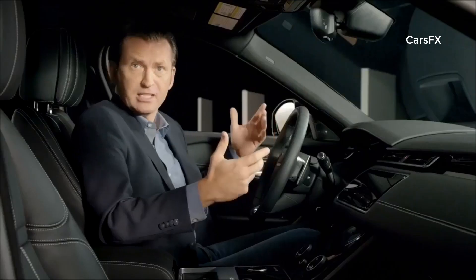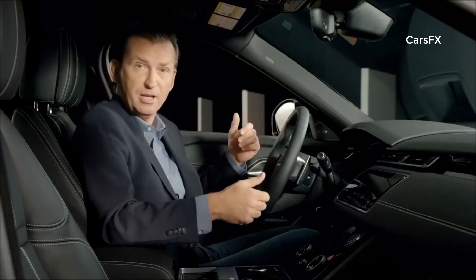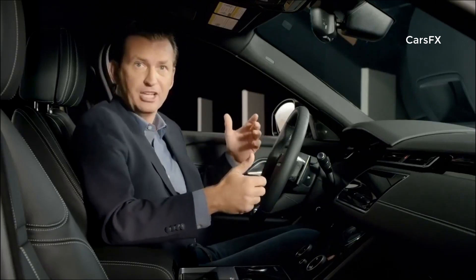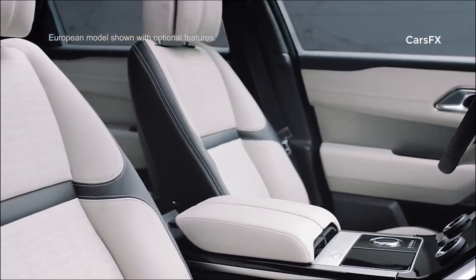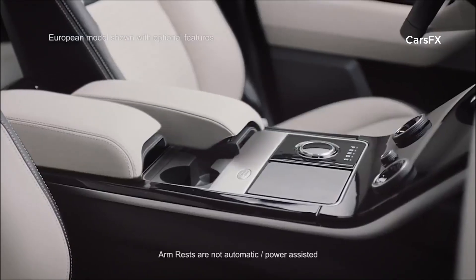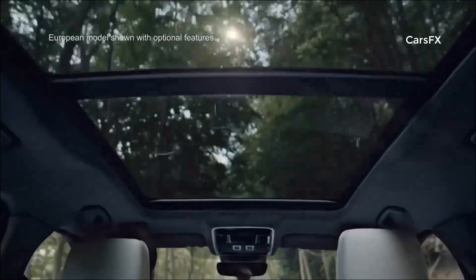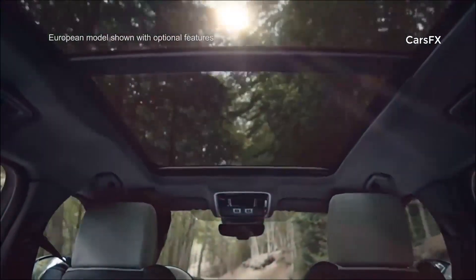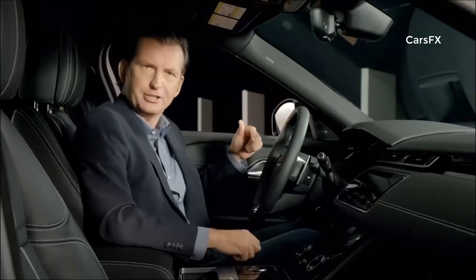Material choice continues with trim and veneer finishes in options such as copper weave carbon fiber, argento pinstripe, shadow aluminum, or satin charcoal. There are convenient features like twin sliding armrests with deep storage beneath, and the panoramic sunroof floods the Velar with light. The interior cabin is a quiet haven of refined relaxation.